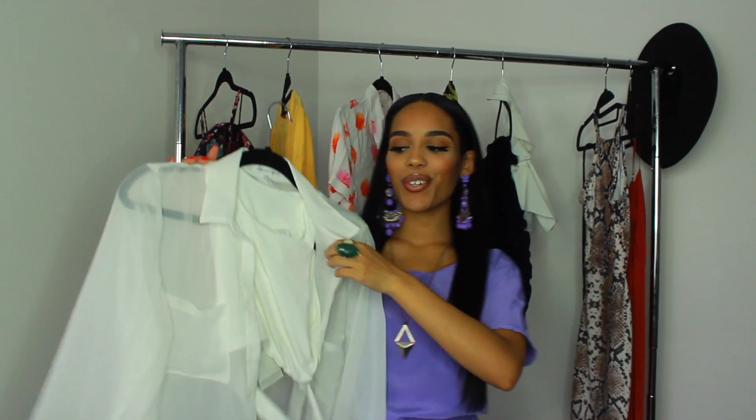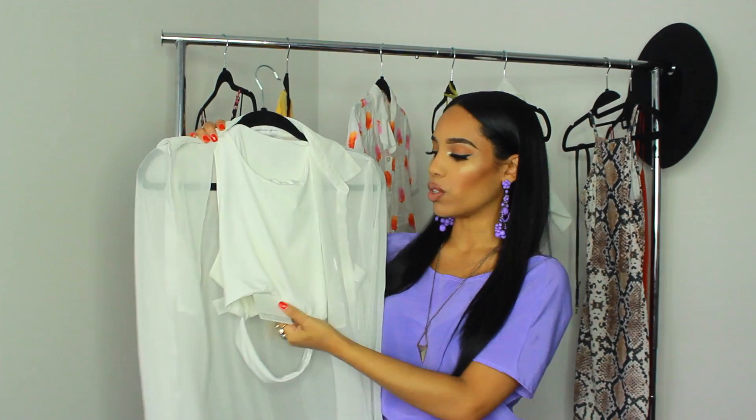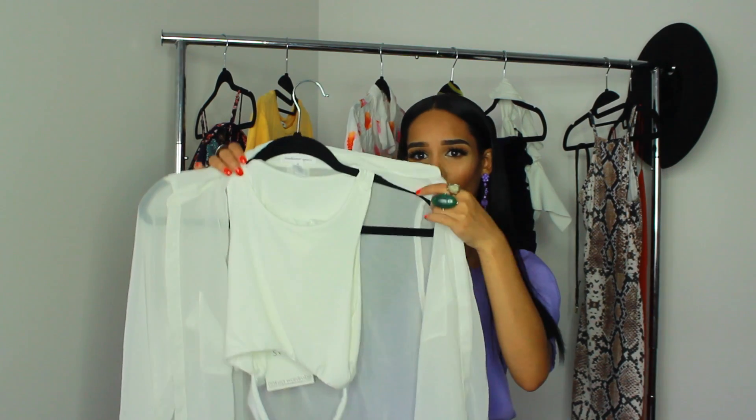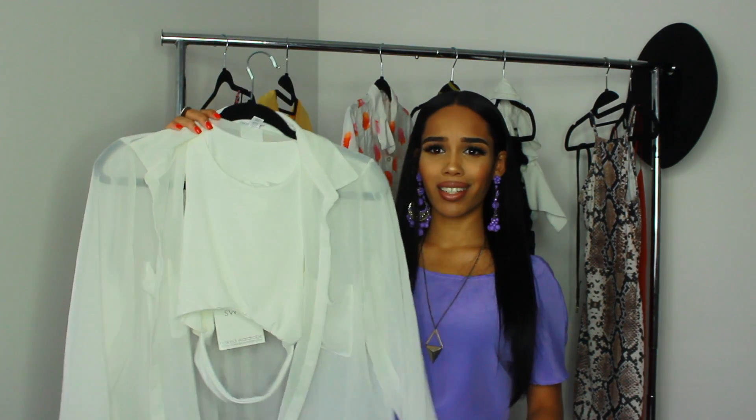It's a swimsuit — I love this swimsuit. It's from Naked Wardrobe; they sent me these pieces and I think they're phenomenal. It's a white bikini. I paired it with a long-sleeve white sheer shirt, which I feel is perfect because it is a thong bikini. Although I'm pretty petite, I like to cover up a bit — I just don't want my booty all out there.